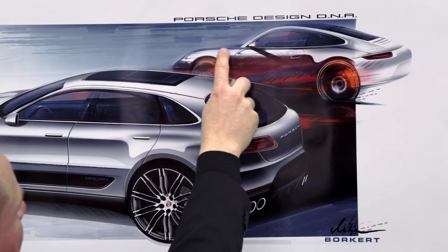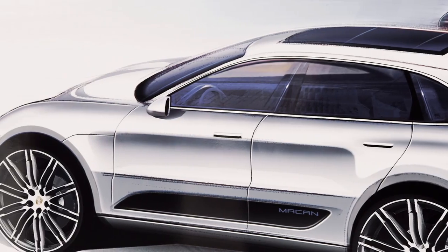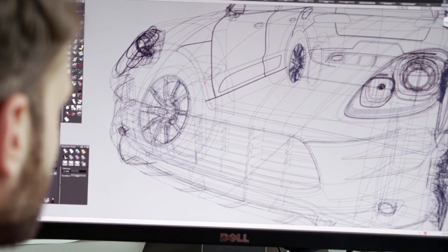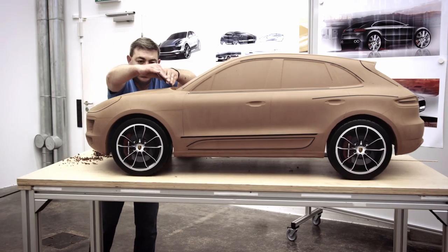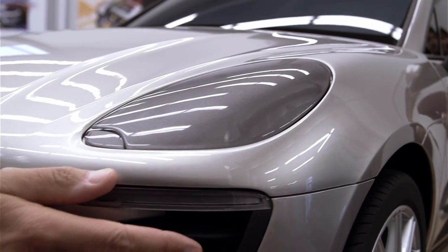For example, the 911 features a beautiful sloping fender, and we recreated that feeling here in the front of the Macan. A new feature on this vehicle is its overlapping hood — it means that no seams are visible in the upper area.